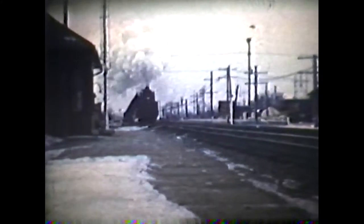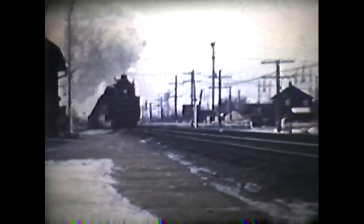A very busy scene here and so reminiscent of those winter afternoons when we spent time watching trains. Northern 6246 again with another eastbound freight from Mimico. Did we think steam would ever end in those days? We just took it all for granted — but not quite. That's why these pictures were being taken.